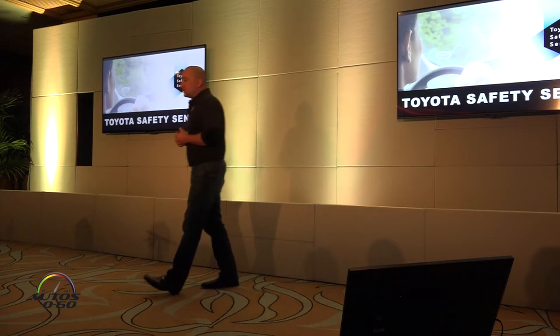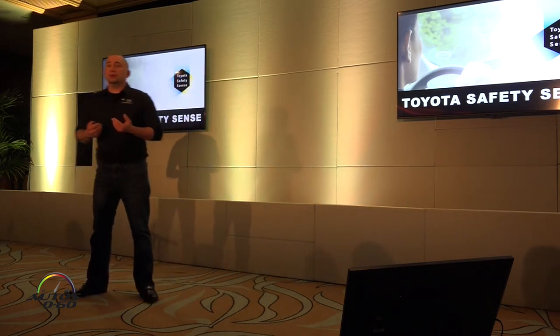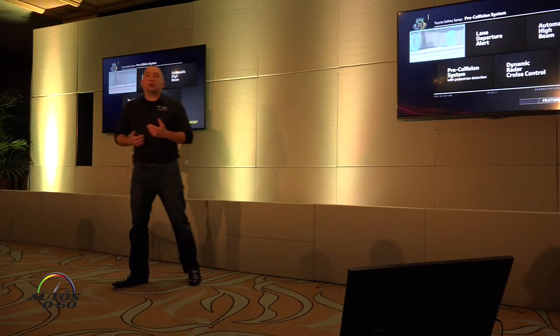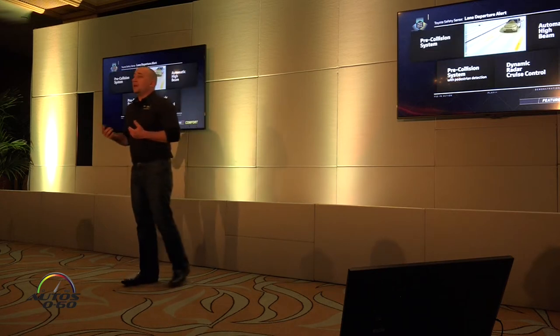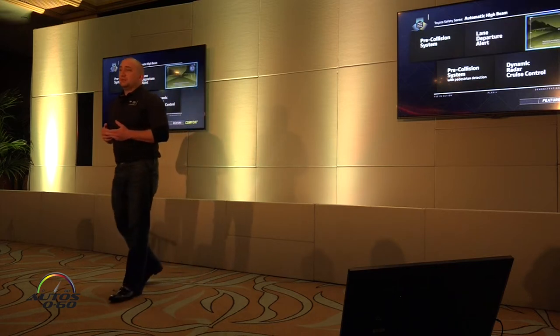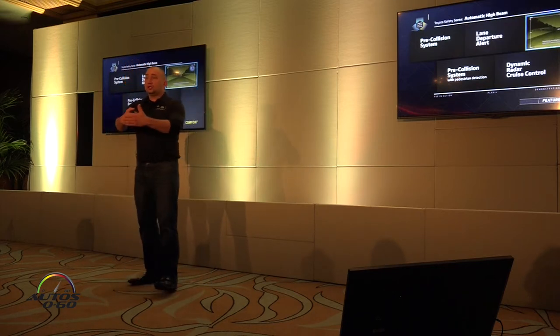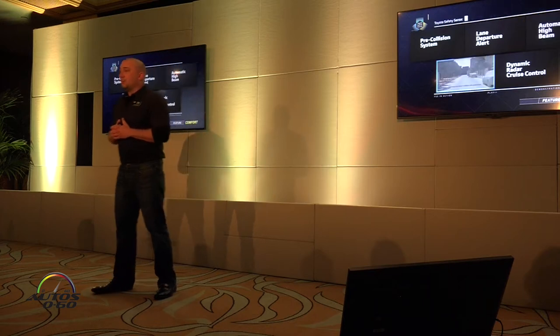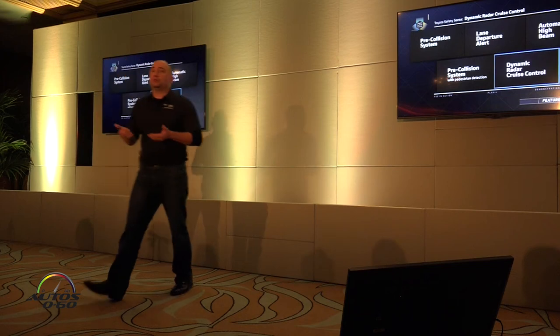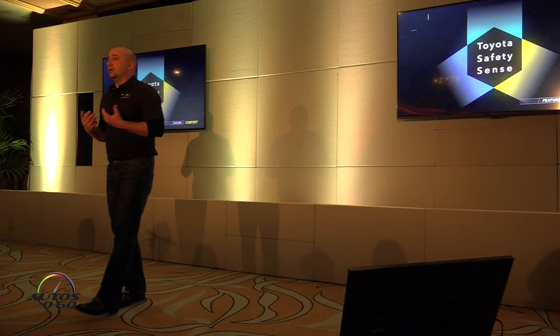So let's talk about Toyota Safety Sense first. Toyota Safety Sense was announced around April at the New York International Auto Show. It is an active safety technology package that's anchored by pre-collision system warning and braking, and it's really meant to prevent three types of collisions: frontal collisions or rear-ending someone, keeping drivers from unintentionally departing from their lanes, and improving visibility at nighttime.